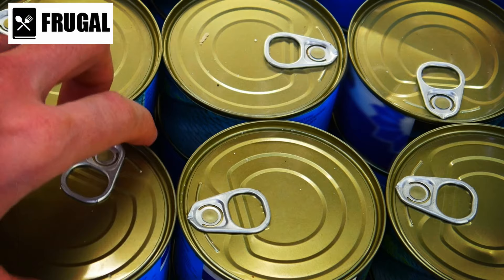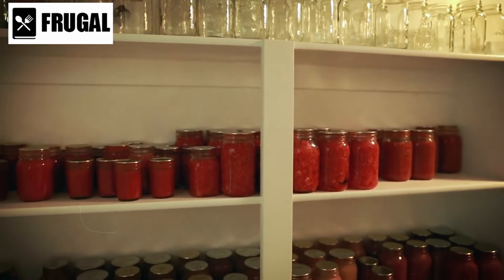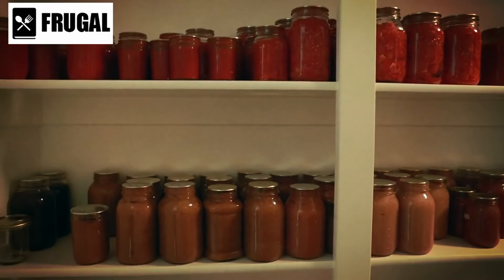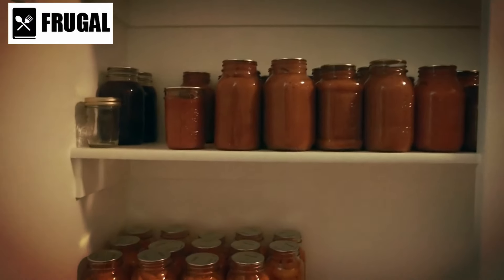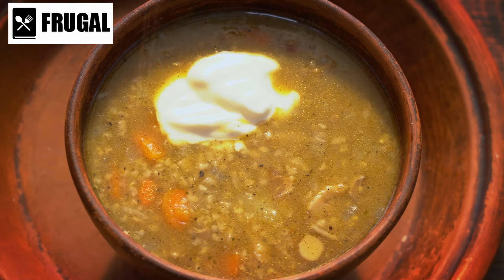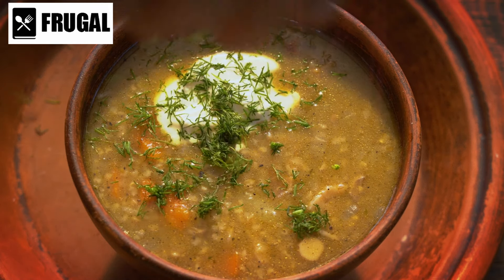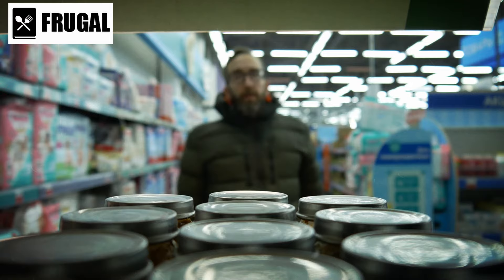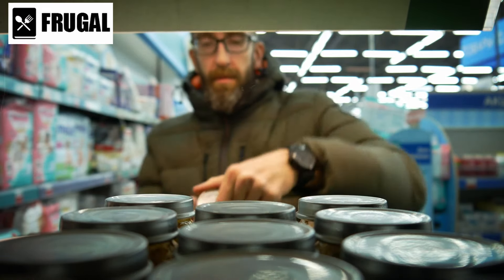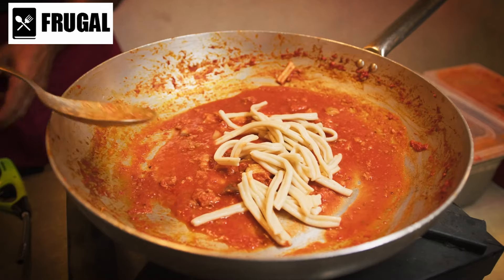Moreover, canned soup's extended shelf life adds to its appeal. With the ability to be stored for months or even years without refrigeration, canned soup ensures you have a reliable source of sustenance during emergencies or times of need. Versatility is another asset — while delicious straight from the can, it can also serve as a canvas for culinary creativity. Enhance its flavor profile with additional herbs, spices, or fresh ingredients to tailor it to your tastes. When selecting canned soup, prioritize options with lower sodium and minimal additives, and read labels carefully to ensure choices align with your nutritional goals.